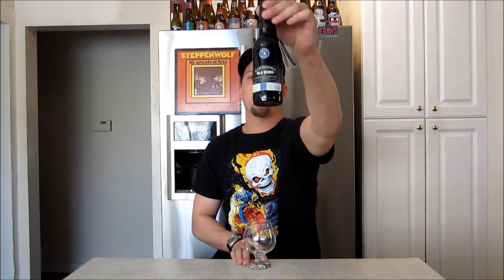Hey guys, how's it going? I'm Brad here, Beer's Under Review. Thanks for joining me for another beer review today. Pretty excited — taking a look at a pretty big beer.